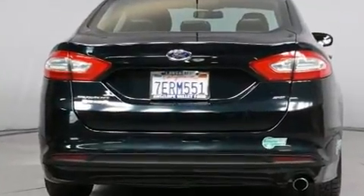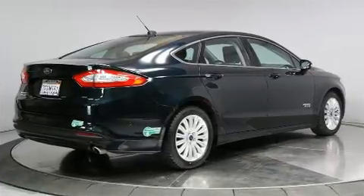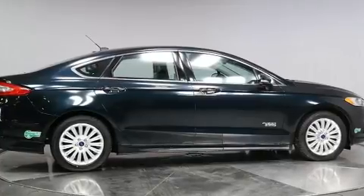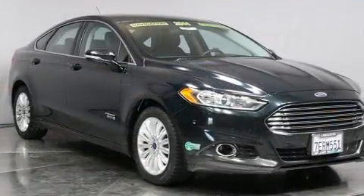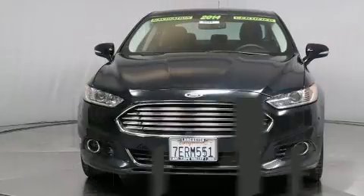A wealth of standard features means that you no longer have to sacrifice, like heated seats, a tachometer, an automatic dimming rearview mirror, turn signal indicator mirrors, and power seats. Premium sound drives six speakers, providing you and your passengers a sensational audio experience.